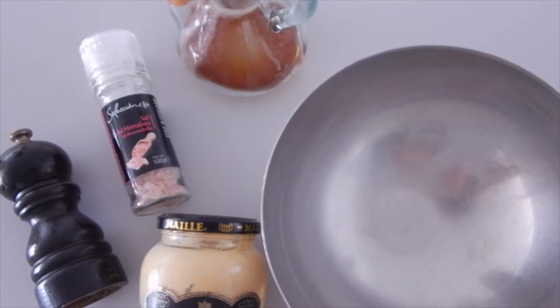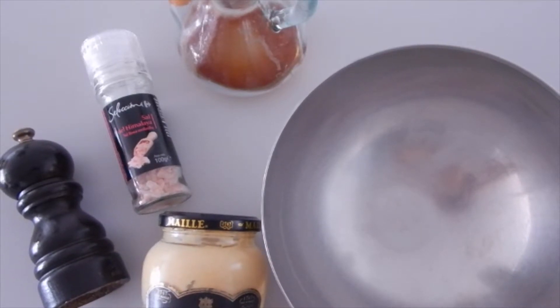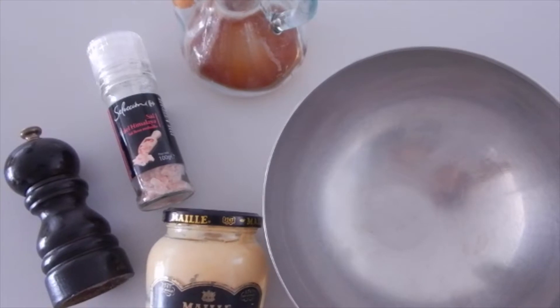I absolutely love a quick salad, so for a great quick dressing I like to use some mustard, some salt, some pepper, and some red wine vinegar.